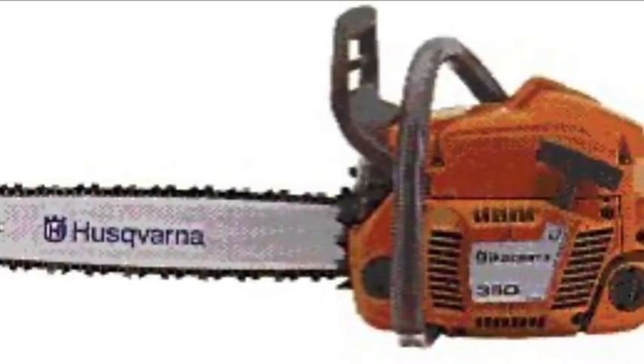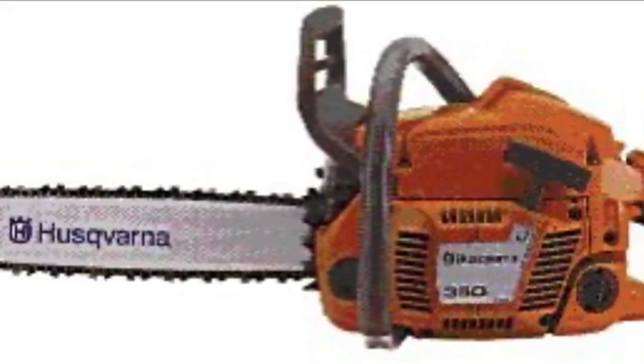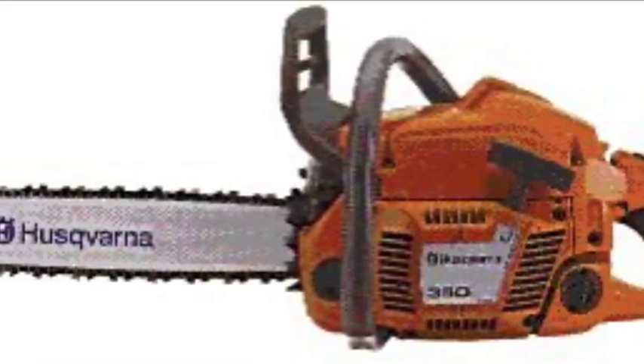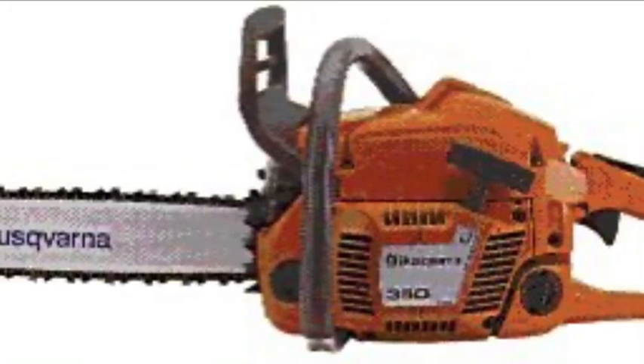And number 1 of the dumbest things ever printed on a box: a Swedish chainsaw manufacturer once had the warning printed on their box — caution, do not use hand to stop chain.